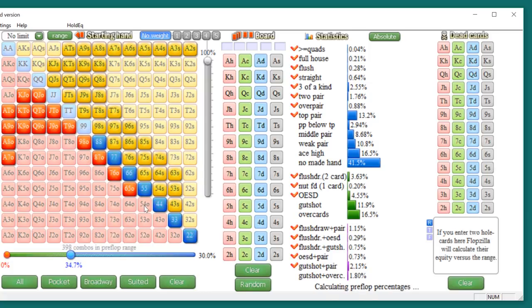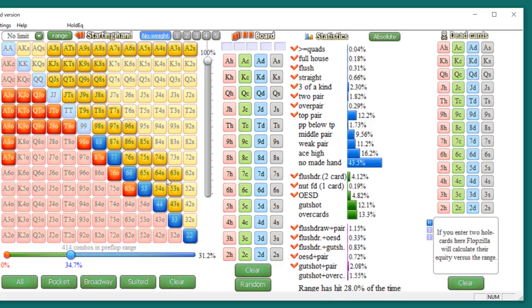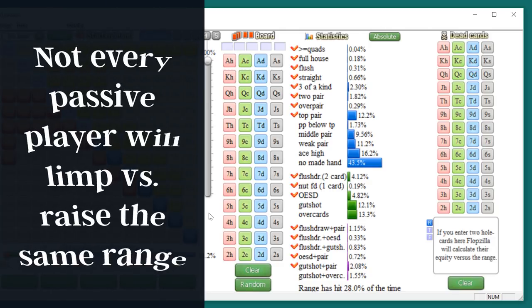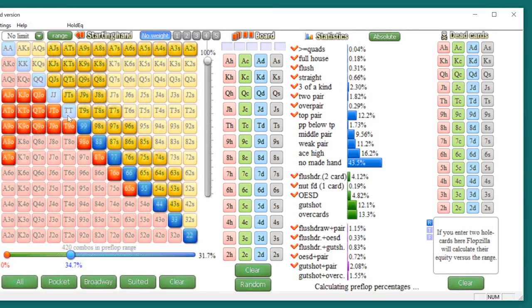If you think the passive fish would actually raise with things like jacks-plus and ace-king, then clearly this range won't include those hands. We'd take those out and throw in other hands to get back to that 35%. Here's a 30% range that gets rid of the strongest raising hands. When I'm thinking about a passive fish, I assume things like ace-jack are more likely to get limped than raised. I assume they'll probably raise tens-plus and ace-king. Ace-queen and king-queen are questionable, so I'd include king-queen offsuit and maybe ace-queen offsuit for limping. This gets us to roughly a third.